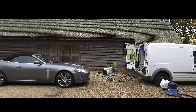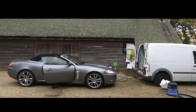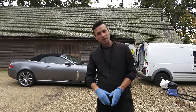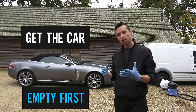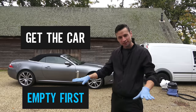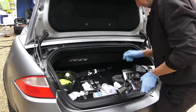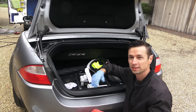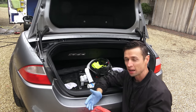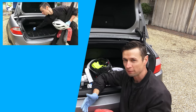The first thing we have to do is get the car empty — get all the rubbish out and get the mats out so we've got a blank slate to work with. When cleaning the car out, be organized. There are lots of loose bits laying around so it's important to bag them up, because that saves time when you're trying to hoover the boot out. Now we've got a completely empty car, it's time to start the washing process.